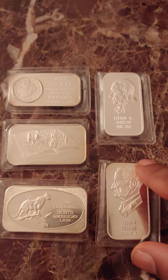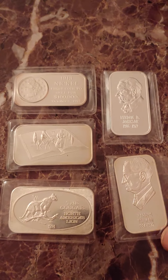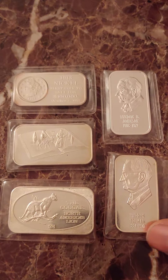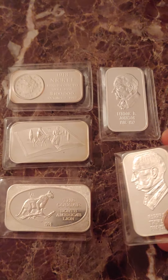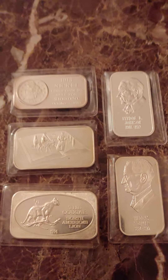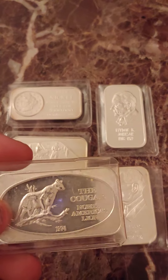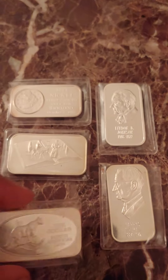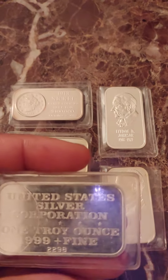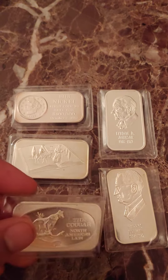Now these right here are pretty good finds. I did pick these out because I thought they were pretty good finds. This one here I think is a very good find — the Cougar, 1974, United States Civil Corp. I think 2,500 of these were minted.